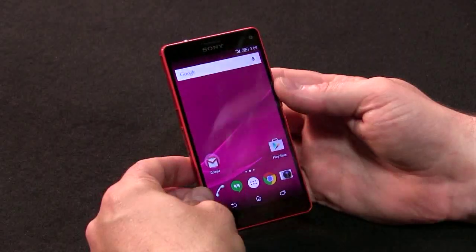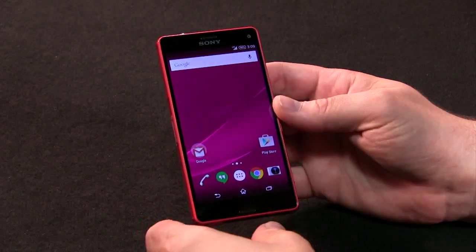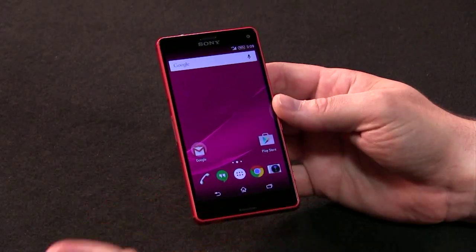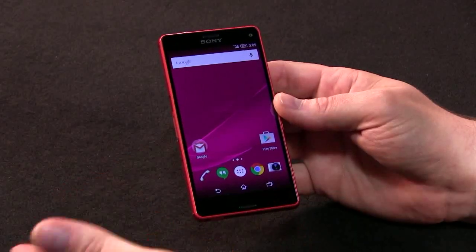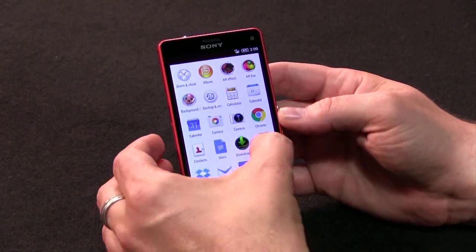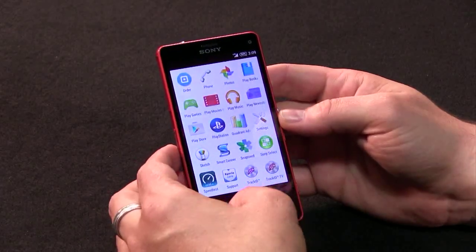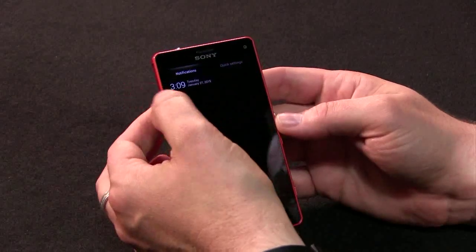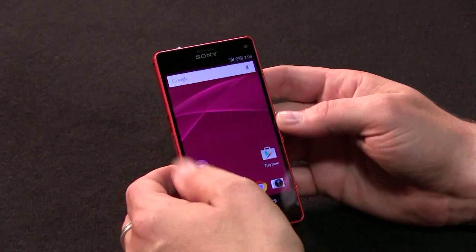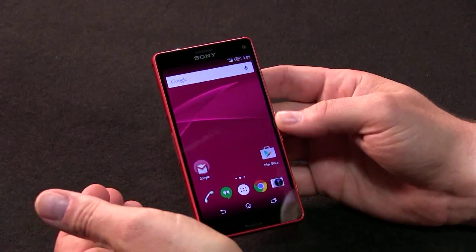First, you've got the display. It's a gorgeous display. It's only 720p, 4.6 inches, but it's got Sony's Triluminous technology. What it does is enhance the brightness, the colors — the blacks are really black, which is beautiful because this is not an OLED panel. It's an IPS panel. You can see here the colors are kind of just floating on top of the display. Very, very nicely made.